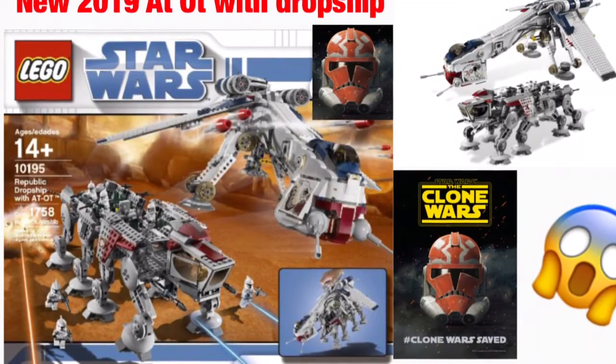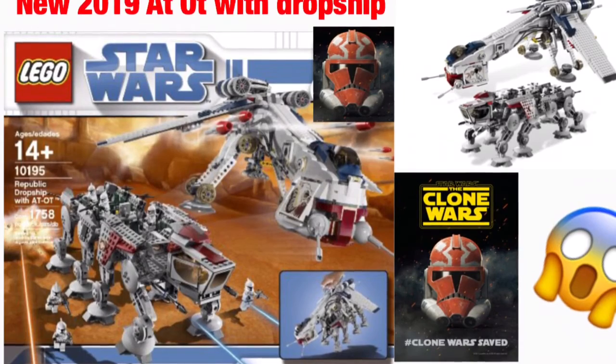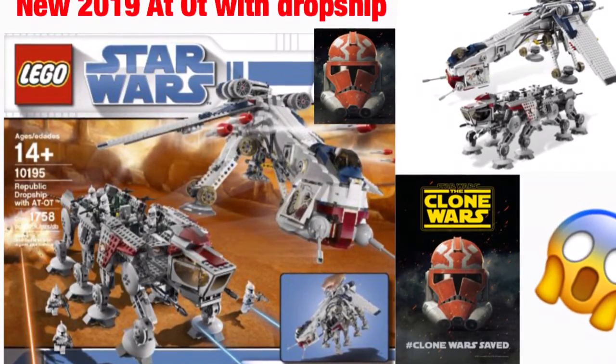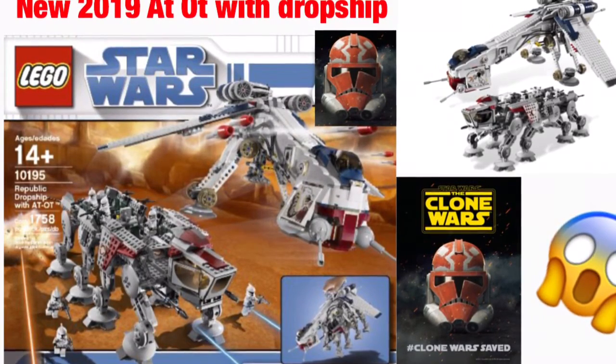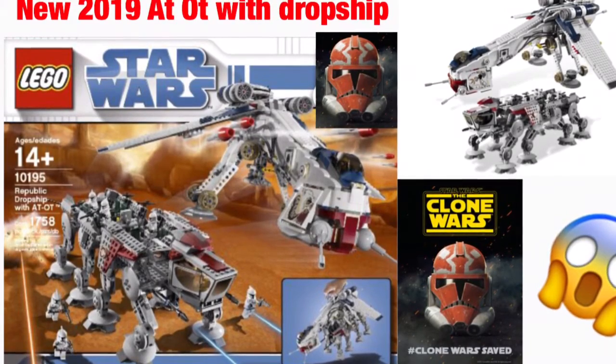Hey guys, it's me, Rubber Studios, and I'm back again with another LEGO Star Wars video for you guys. Today I have something super awesome — we have the new 2019 AT-OT with Drop Ship. No, this is not a rumor, but just stay tuned for the rest of the video and see why I'm actually making this.